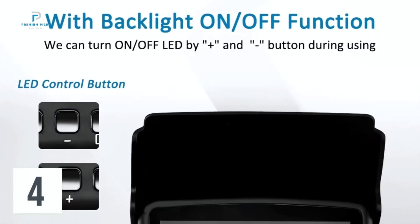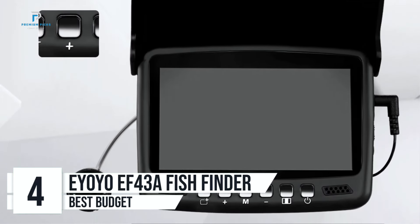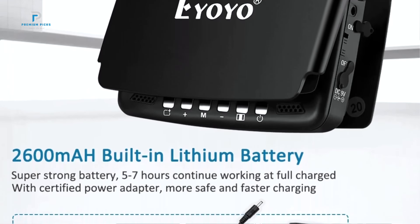Number four: Ioyo EF43A Underwater Fish Finder. The Ioyo EF43A Underwater Fish Finder is an exceptional tool designed for ice fishing enthusiasts, hobbyists, and professionals who want a clearer view of the underwater world.